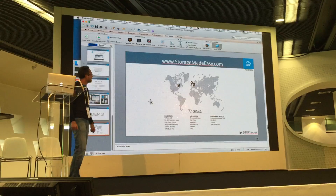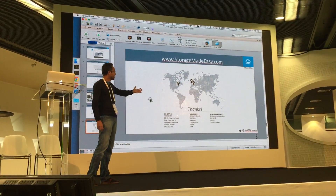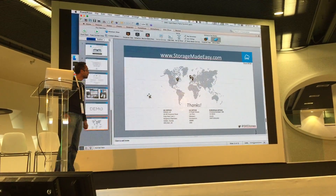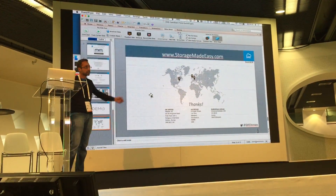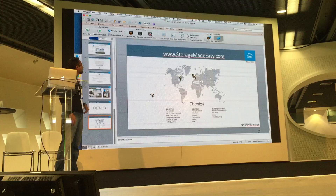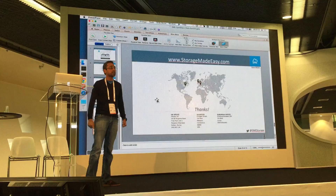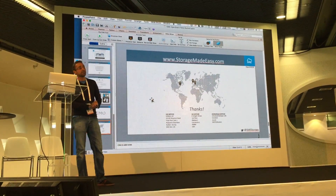We are a UK-based company — that's our headquarters — but we also have offices in Switzerland and in the States. If anyone from the States wants to contact us, please reach out at that address. If you want further information, you can provide your card to Anna at the back and she will contact you. Thank you.